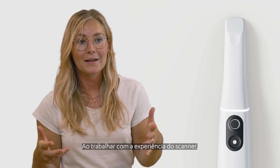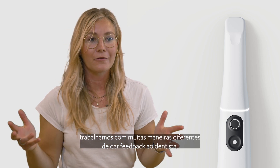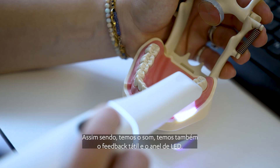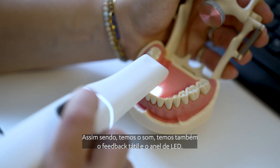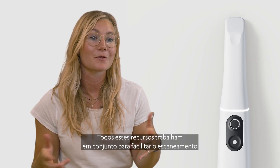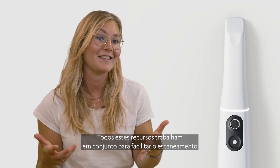Working with the scan experience, we work with a lot of different ways of giving feedback to the dentist. We have the sound, we have the haptic feedback and the LED ring. We also have what happens on the screen. All of these features work together to make scanning easy.